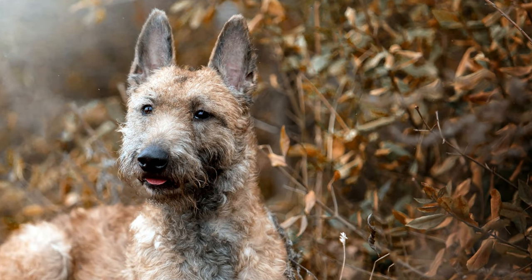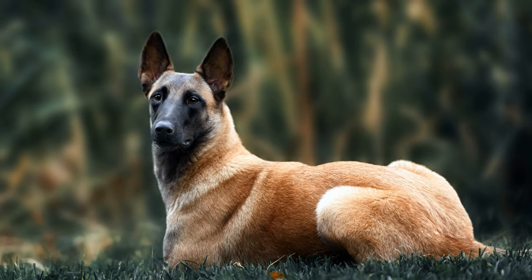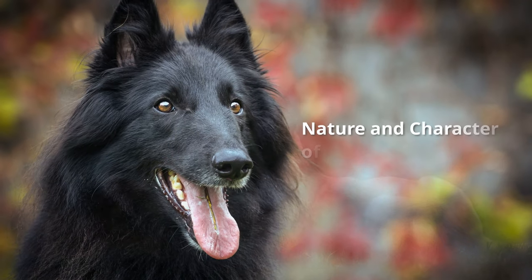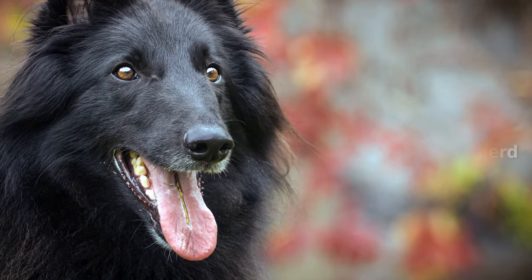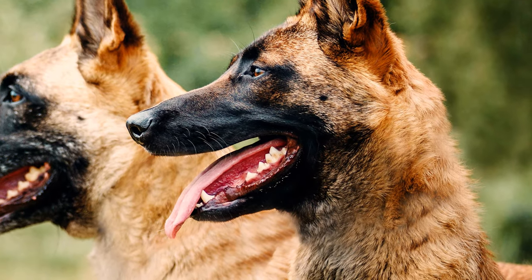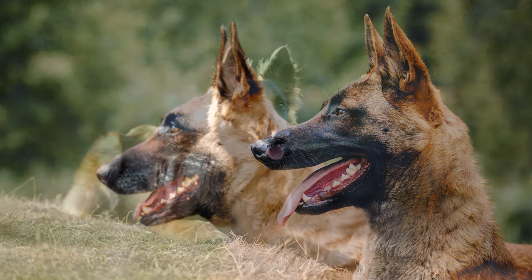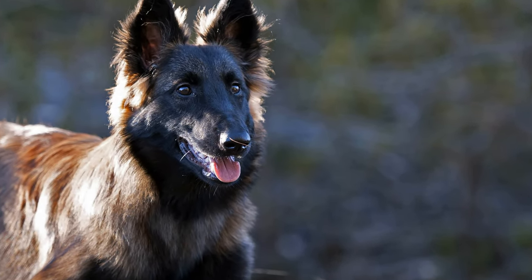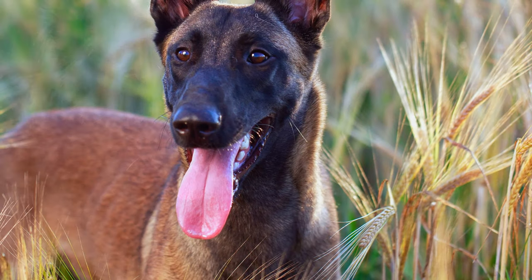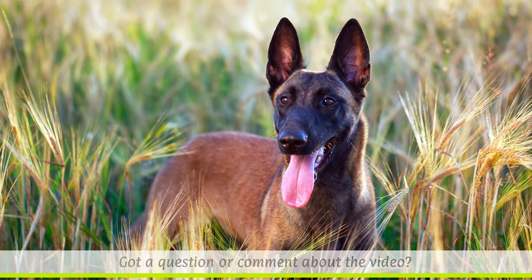Belgian Sheepdogs have an elegant and noble appearance due to their rather upright head. Although their body size is big, their bone structure is light. High intelligence, loyalty, faithfulness, and energetic temperament are all characteristics of the Belgian Sheepdog. Like all herding dogs, the dog usually builds a strong bond with its human pack leader. They are both dominant and sensitive dogs, so their training is best done under professional supervision, and they are not recommended for first-time dog owners.